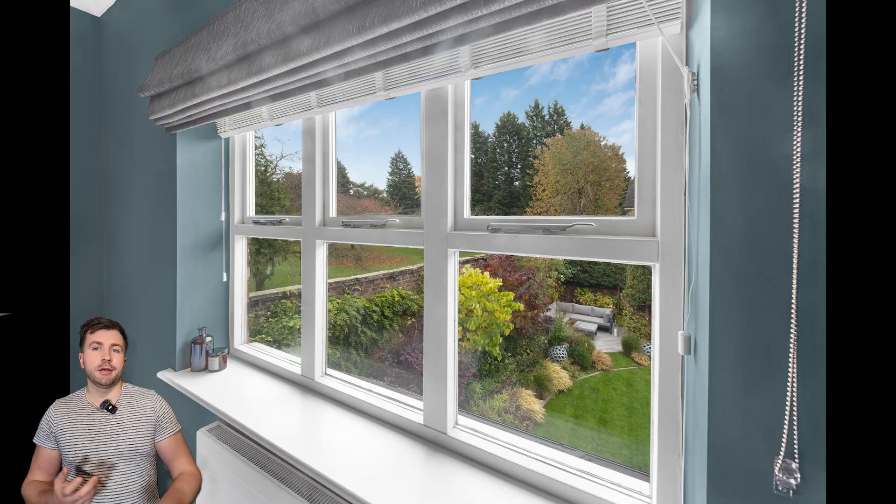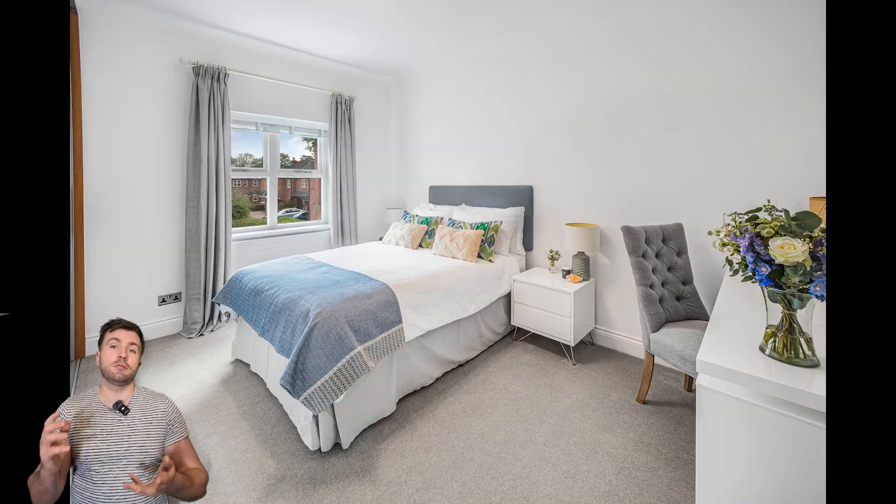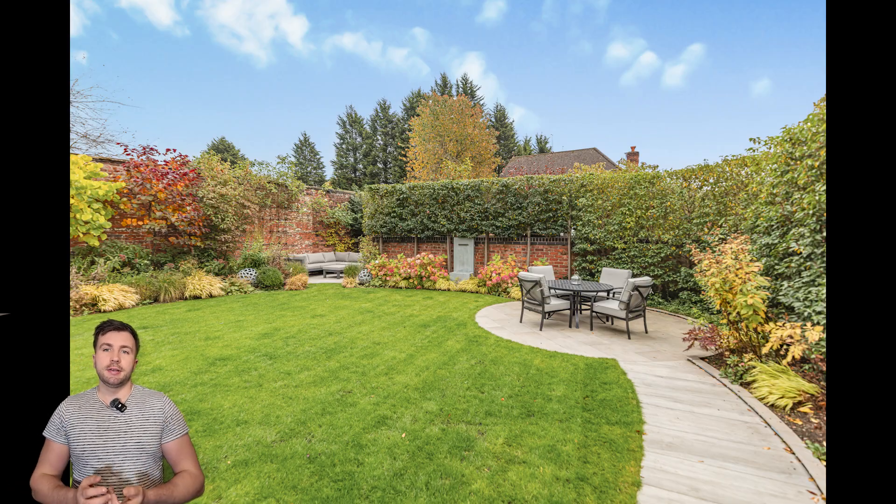Heading upstairs, I've got some shots of the bathrooms, and a shot looking outside to the park through the window. You can actually see the park from the property, which is an amazing selling point.